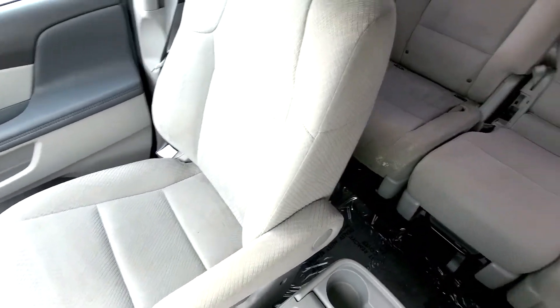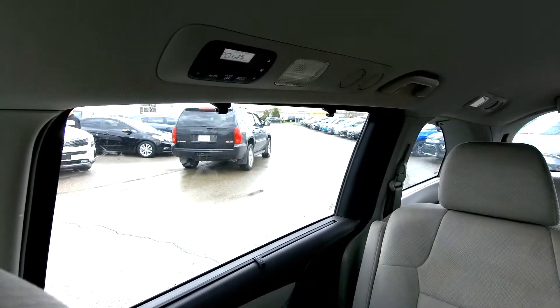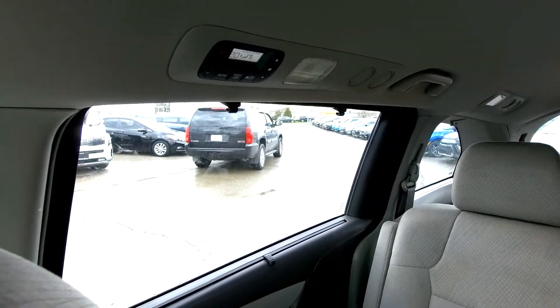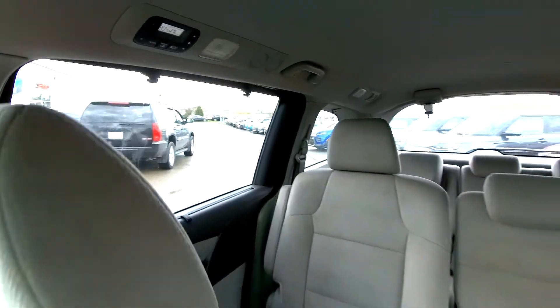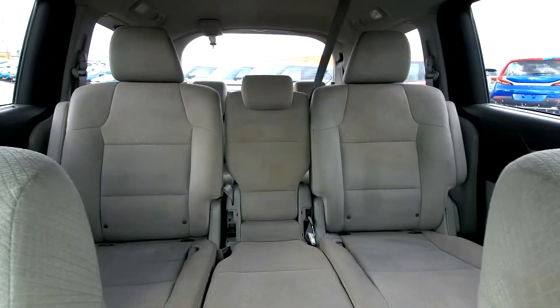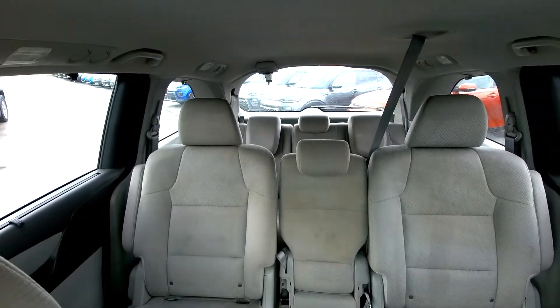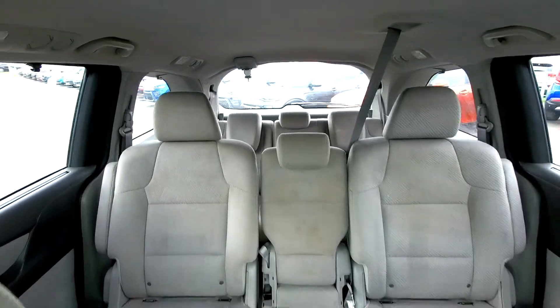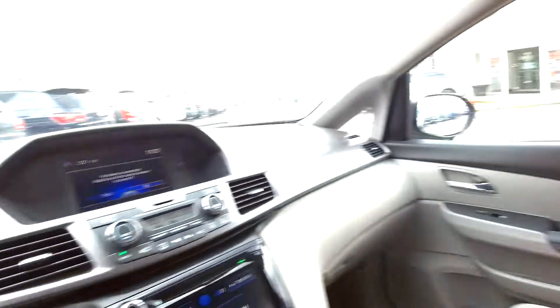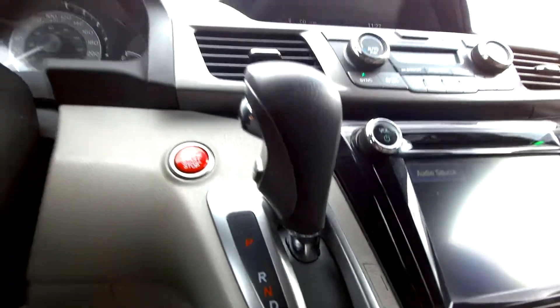Going around to the back of the car — there's your rear climate controls. You can lock those out if you don't want your rear passengers playing with them, but they can control their own passenger comfort. This is an eight-passenger van, so it does have the center seat in the middle, and there are also three more seats in the very back. It is an automatic transmission, like every minivan nowadays, at least in North America.